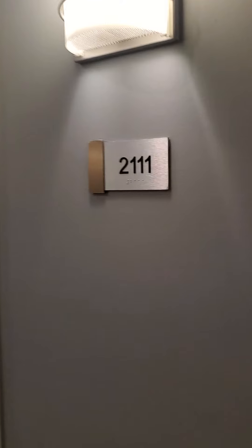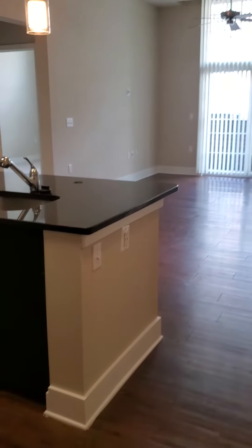Here we are for our video tour of 2111. This apartment is our B1 two-bedroom, two-bath.